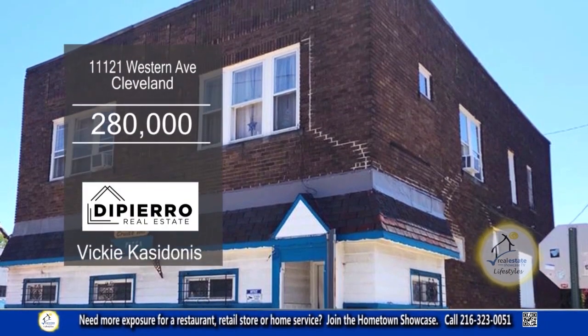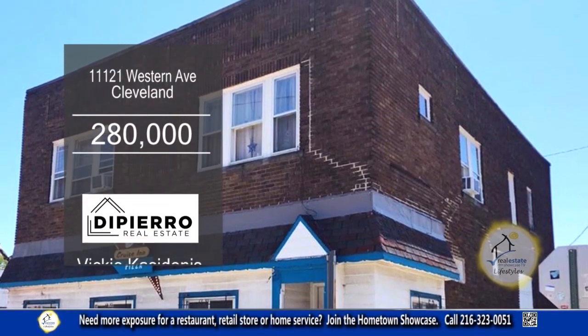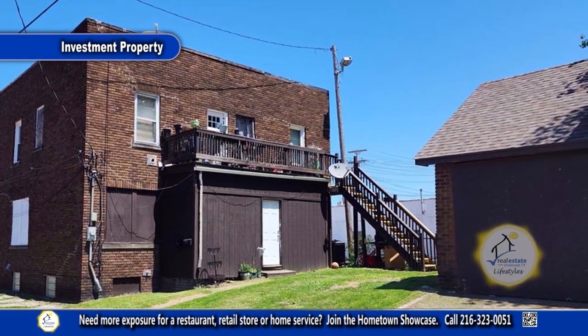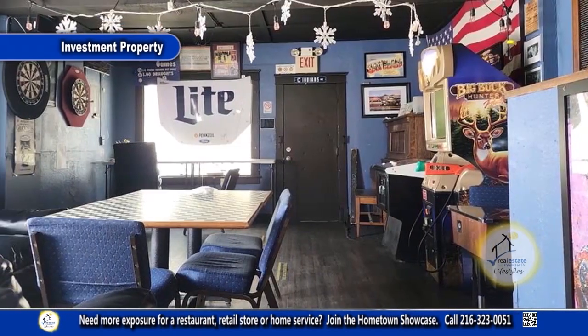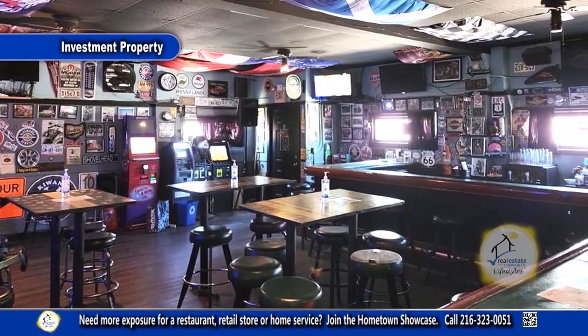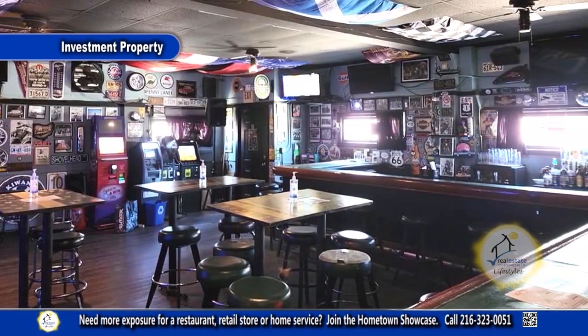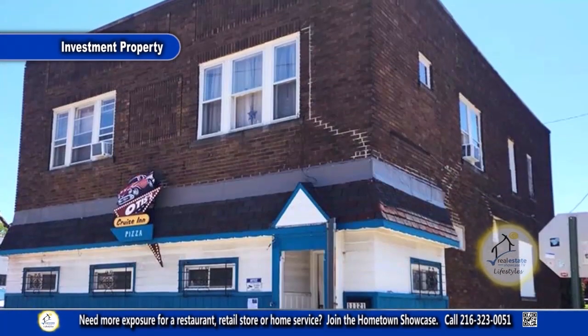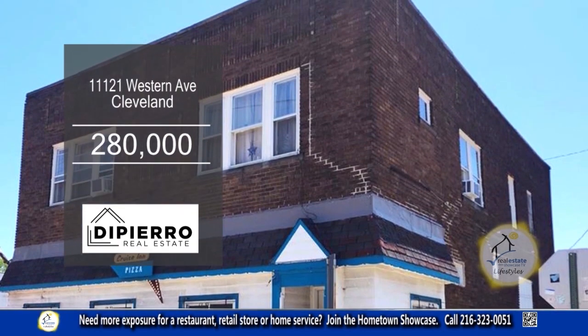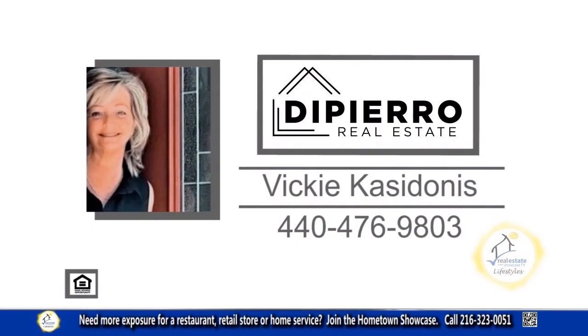This is an excellent investment opportunity in Cleveland. You can own a business on the bottom and rent the apartment above. The business is a 1,700 square foot bar with a liquor license. There's a full basement with plenty of storage area. Outside you'll find parking and a two-car garage. For further information, contact Vicki Casadonis.